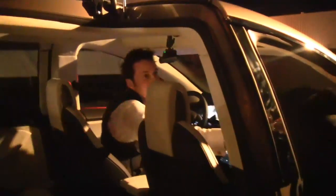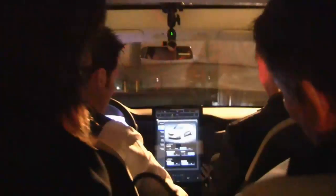Before we go any further, a note on those crazy doors. Tesla calls them Falcon doors, and believe it or not, they actually open up in really tight spaces, like parking garages where you're squashed next to the car on either side of you.